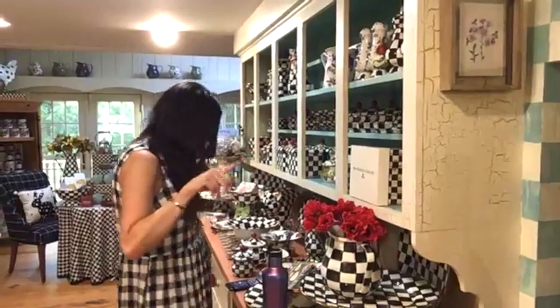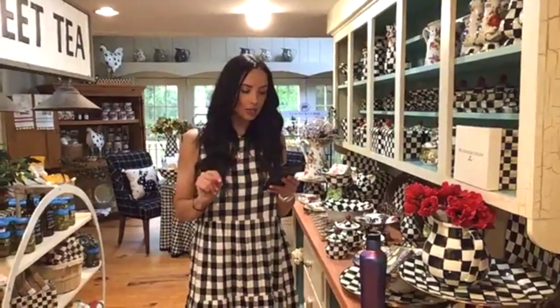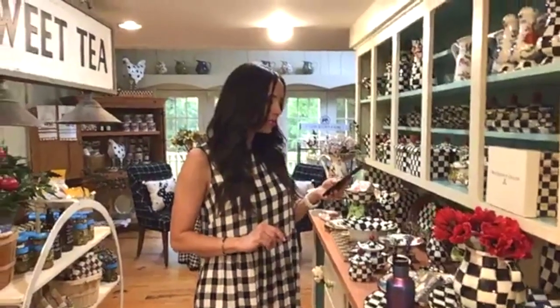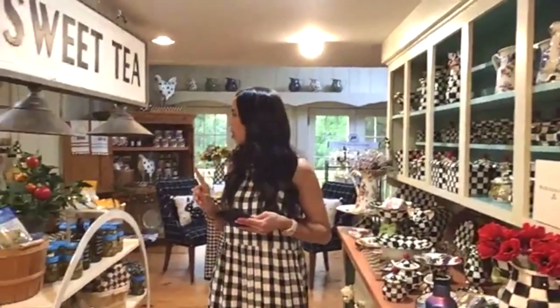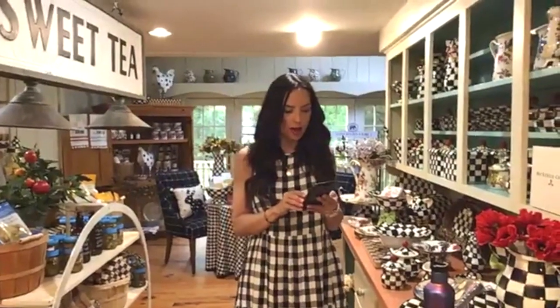Janice uses peach amaretto jam with pork tenderloin — that sounds really good! Dana says the store looks so pretty. The request is for the courtly check everything bowl — the big one with the stand — and the squash pot. I've got the squash pot in stock. The everything bowl — I might be low on those. Kelsey, let me know — I might only have one of those in stock. Give me a thumbs up if you're all up to date.